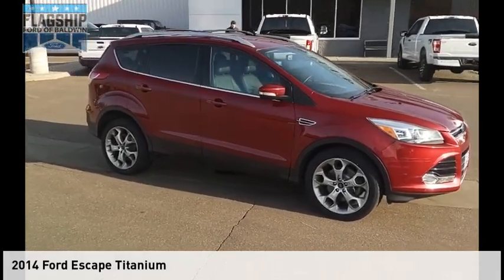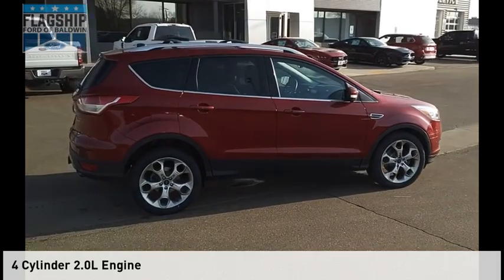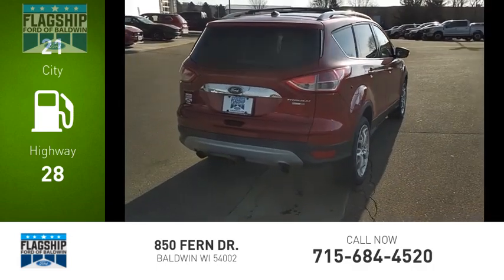Come test drive the 2014 Escape. This vehicle is powered by an all-wheel drive, four-cylinder, 2.0-liter engine. Great fuel efficiency saves you money by requiring fewer trips to the gas station.